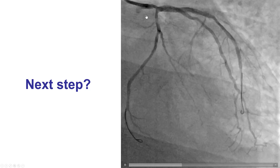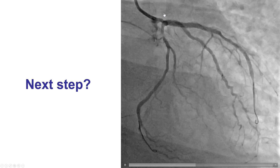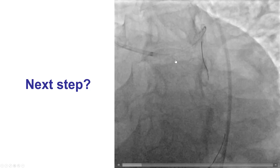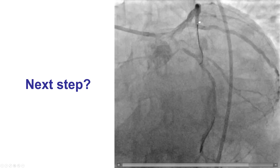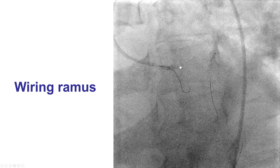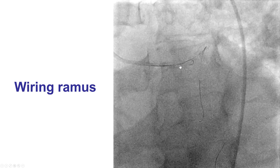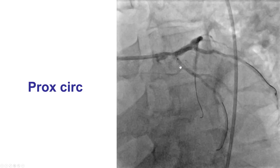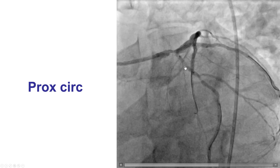The question now was how to treat the proximal circumflex, which had a hazy lesion, as well as the distal left main. There is a proximal circumflex lesion, a distal left main lesion, and a left main trifurcation with an LAD, ramus branch, and circumflex. We wired the ramus as well because it was an important branch with a possibility of it getting compromised during stenting. We decided to first treat the circumflex, so we placed a stent into the proximal circumflex lesion.